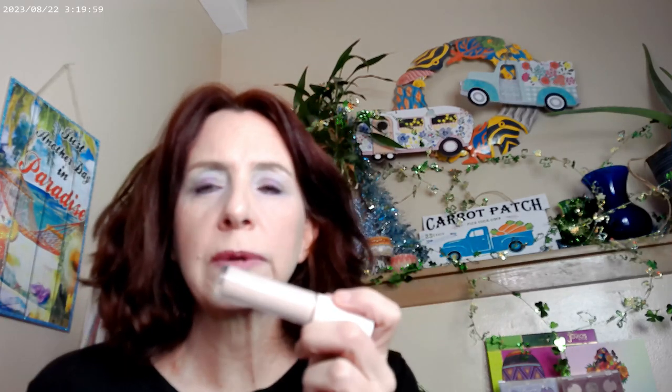I also have the Elf Camo Concealer — the hydrating one — in Light Rosy, which I think is their lightest color. Even on me this is too light. But the reason I got this is because I have pastels on my eyes today. Pastels are really hard to formulate — they're really light and difficult to get to show up. If you put a white base underneath, like a white cream shadow, a concealer, or an eye primer with a white base, it makes the pastel colors pop a little bit more.